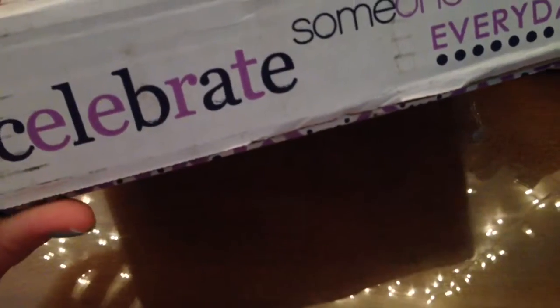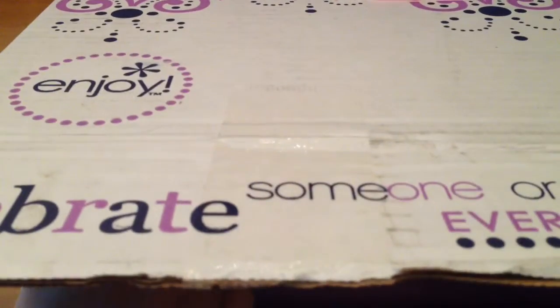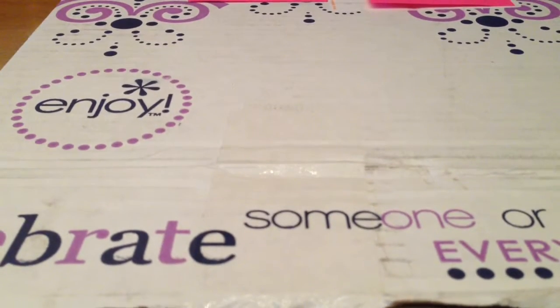It's in the beautiful package like normal. 'Celebrate someone or something every day' — heck yeah. And I'm just going to make sure I pull out my order form.